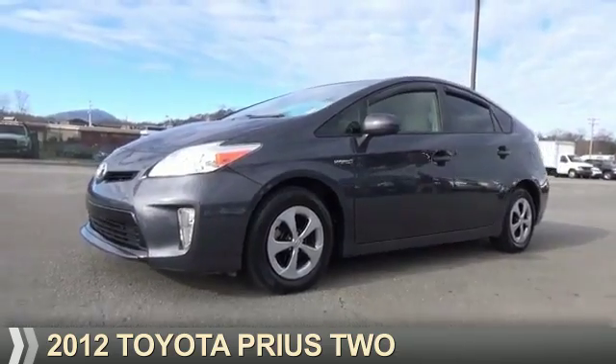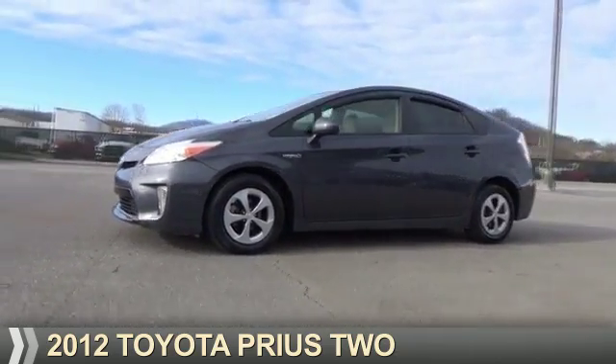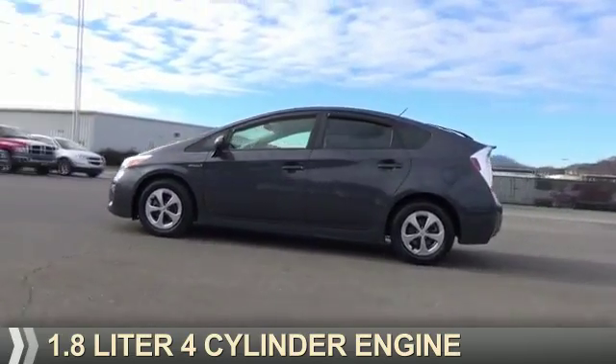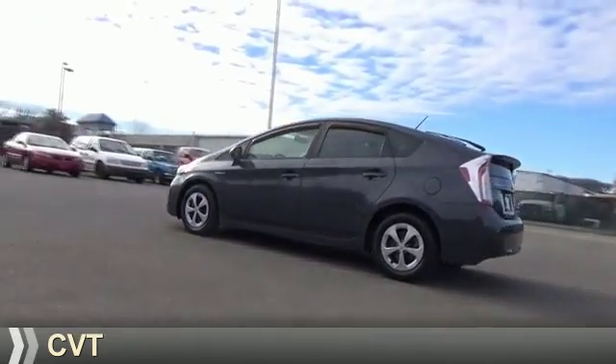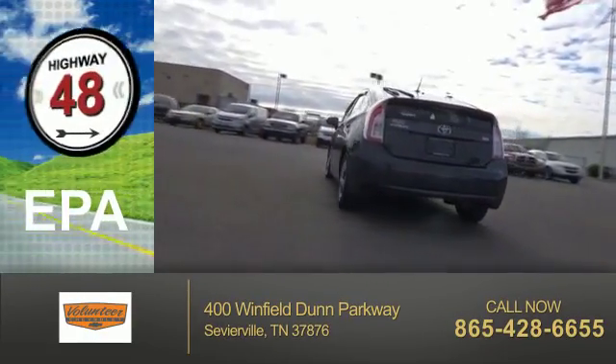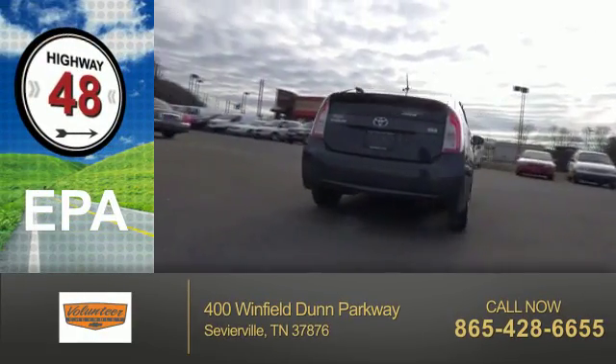Presenting the 2012 Toyota Prius. It's powered by front-wheel drive, a 1.8-liter four-cylinder engine, and a continuously variable transmission. Great fuel efficiency saves you money by requiring fewer trips to the gas station.